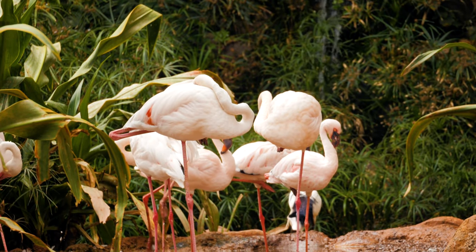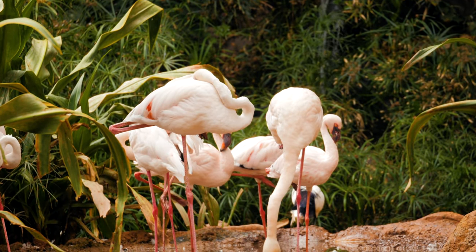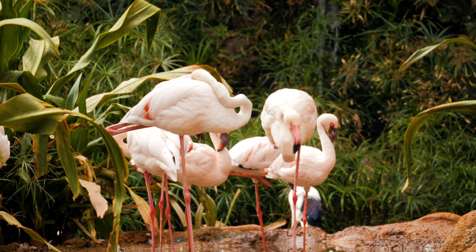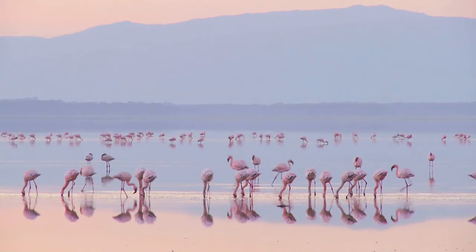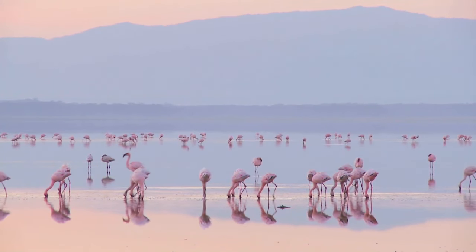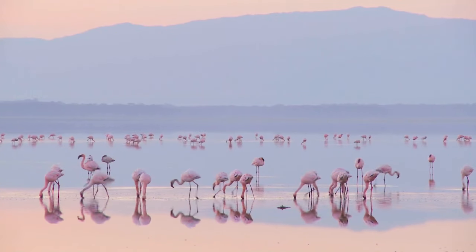People love to watch them at zoos and nature preserves. In the wild, flamingos live in flocks in Florida, Central and South America, and a few places in Africa.